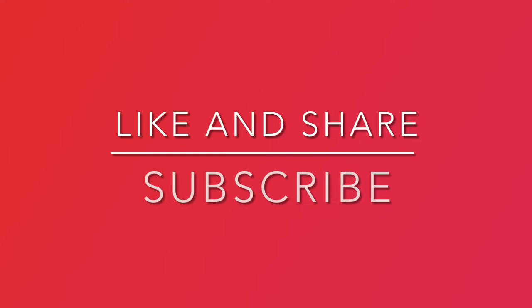Before we continue to the next items you should recycle at home, please like and share this video. Also, subscribe to our channel by clicking the link below this video.